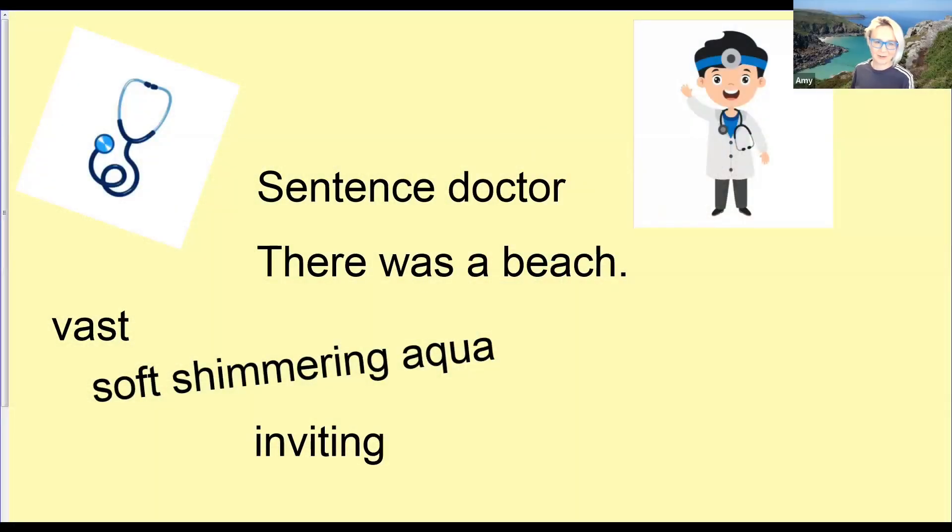Starting the lesson was a sentence doctor activity. The children had to diagnose the problem with a sentence, just like a doctor would diagnose, and then cure the sentence. We had lots of lovely extensions to this sentence and lots of interesting adjectives dropped in there as well. Great work guys.